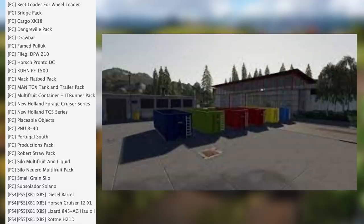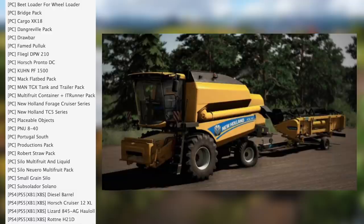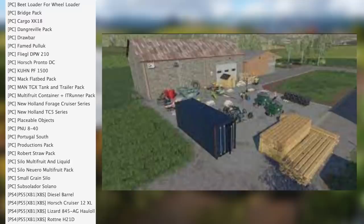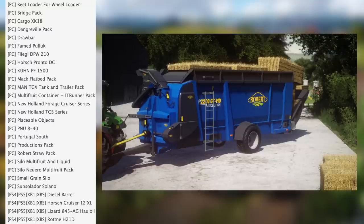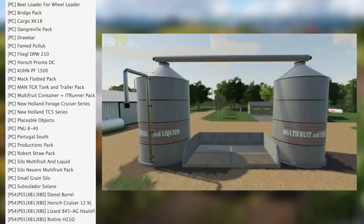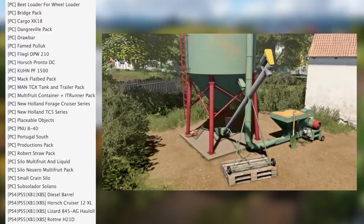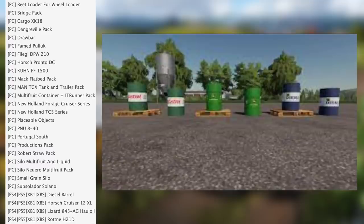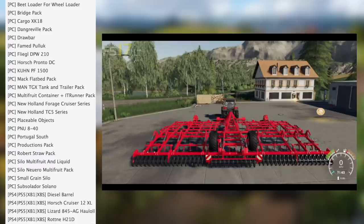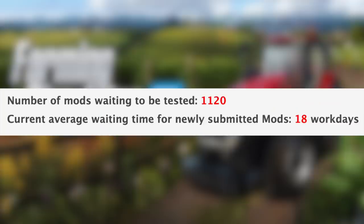Also: Multi-Fruit Container, IT Runner Pack, New Holland Forge Cruiser Series, New Holland TC5 Series, Placeable Objects, PNU 840, South Portugal Productions pack, Robert Straw Pack, Silo Multi-Fruit and Liquid, Silo New Railroad multi-fruit pack, Small Grain Silo, and Subsoiler. For consoles we've got the Diesel Barrel, Horse Cruiser 12XL, 845 HE Hollow Series, and the Rana H21D.